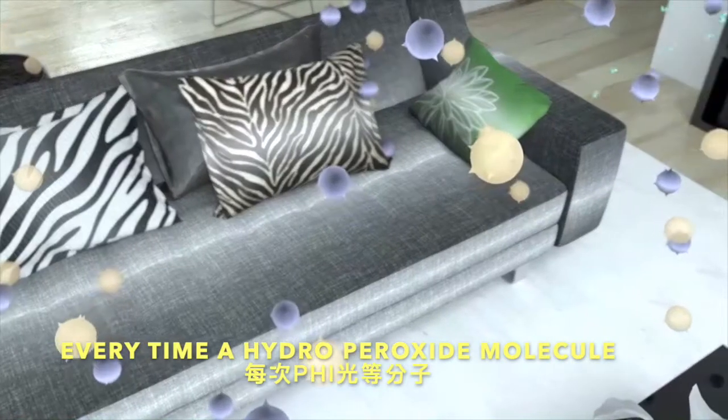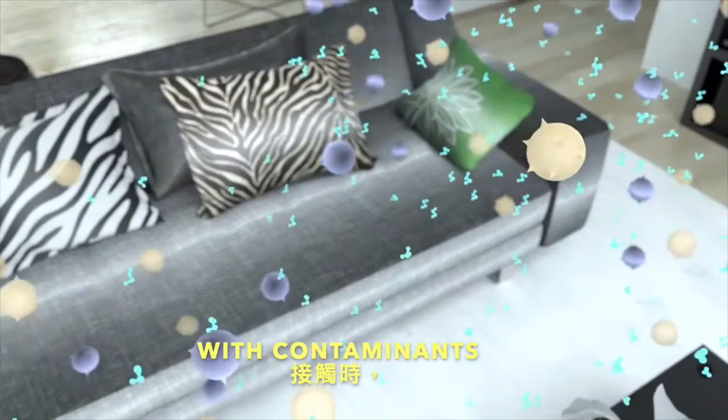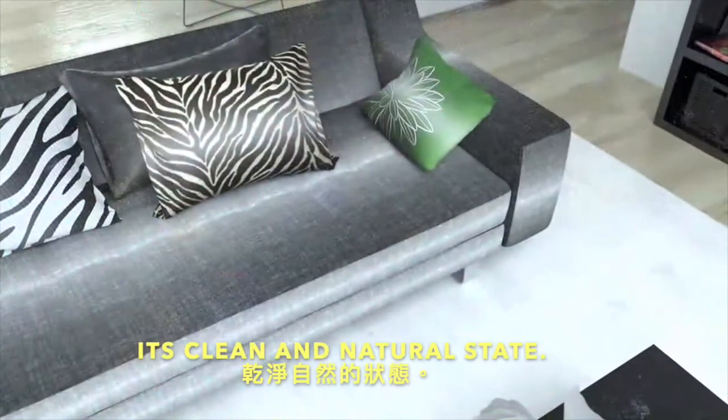Every time a hydro peroxide molecule comes into contact with contaminants, it quickly breaks down and destroys them, restoring the air to its clean, natural state.